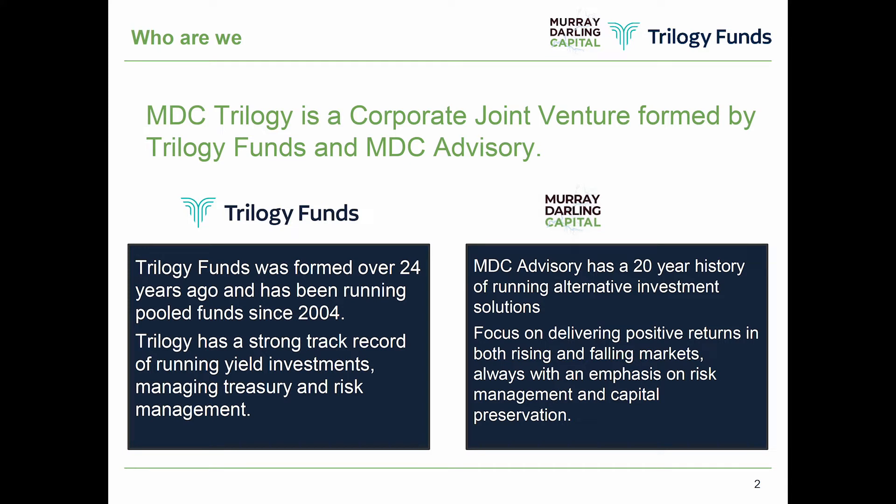A little bit of background first about MDC Trilogy. MDC Trilogy was formed as a corporate partnership between Murray-Darling Capital — which was myself — and Trilogy Funds, with offices in Brisbane, Sydney and Melbourne. Trilogy's been around for over 24 years, with a great track record in providing yield products to wholesale and retail investors.